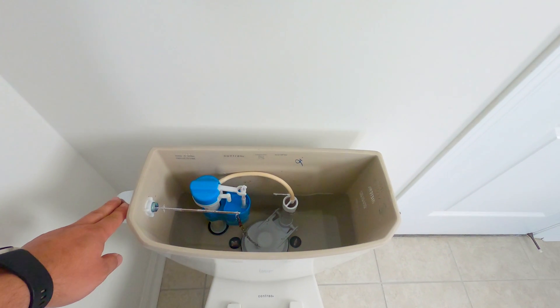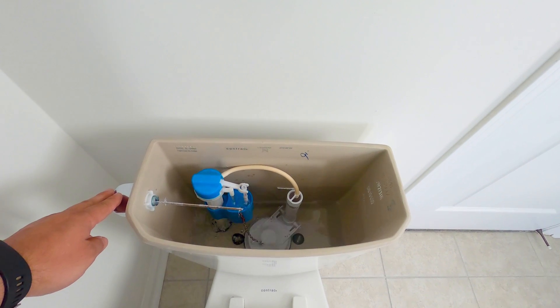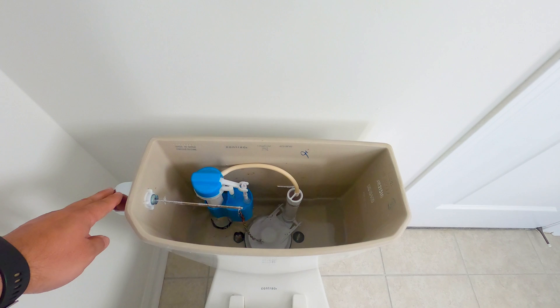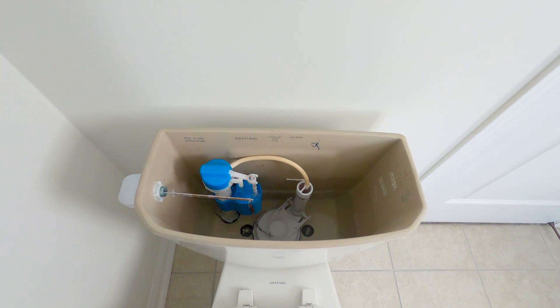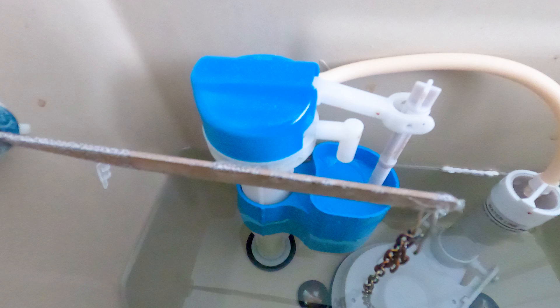Another scenario is that the whistling happens after you flush a toilet. In this case you need to figure out if the sound is coming from the filler valve inside the toilet tank or the valve on the supply line, and then replace either the shutoff valve or the toilet filler valve.